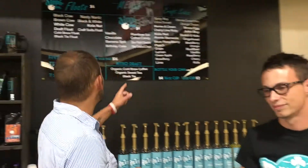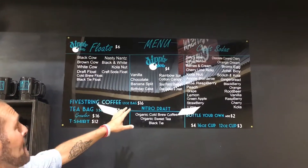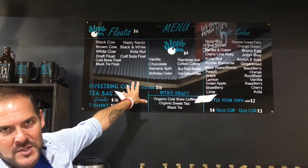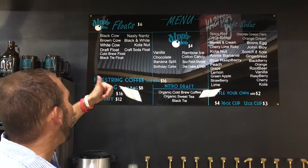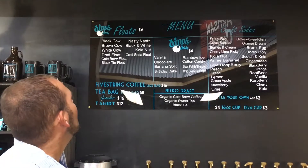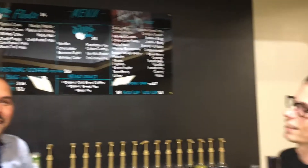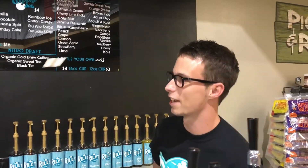Can we just take a look at the menu and show you some of the things they have? Craft sodas, we have Dippin' Dots of course, we have floats. Look at the float names: Black Cow, Brown Cow, White Cow. What should we get? How about a Nasty Nance? So that's AKA a root beer float. Bring it on, Stephen Riley.